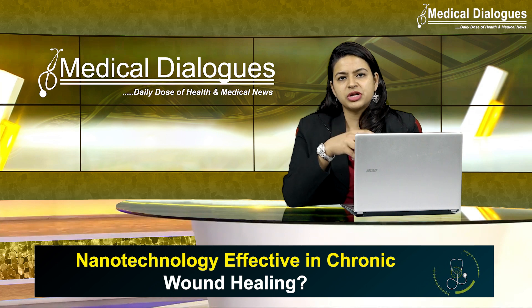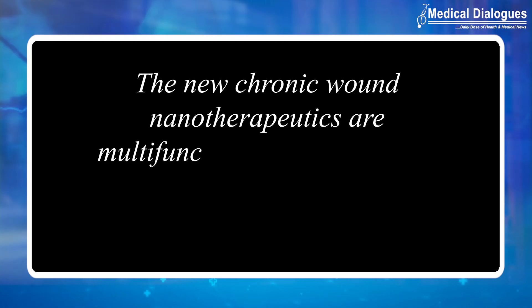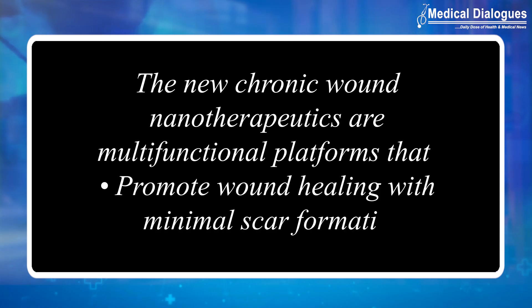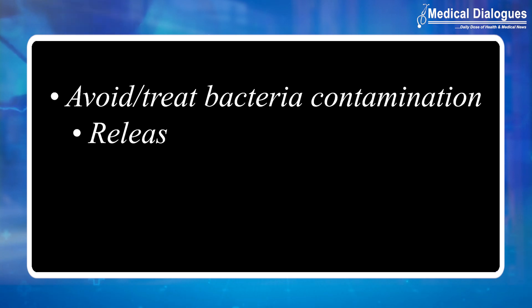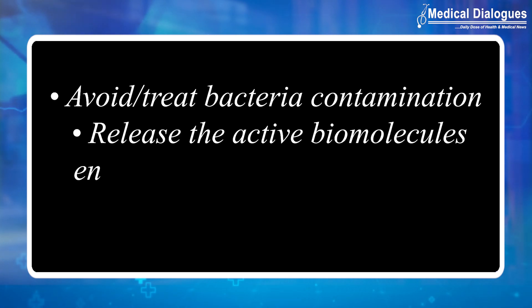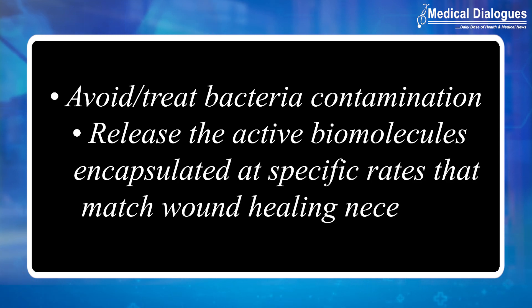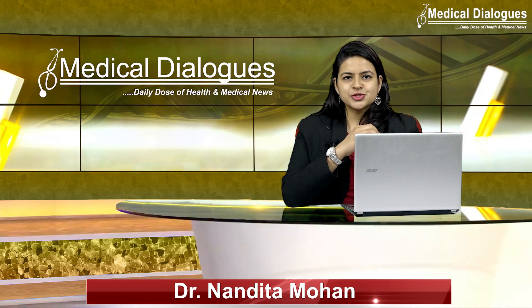The new chronic wound nano therapeutics are multifunctional platforms that promote wound healing with minimal scar formation, avoid or treat bacterial contamination, and can release active biomolecules encapsulated at specific rates that match the wound healing necessities.